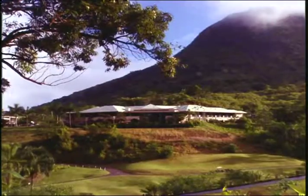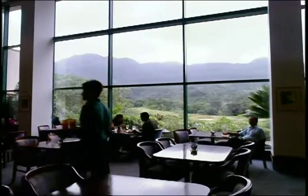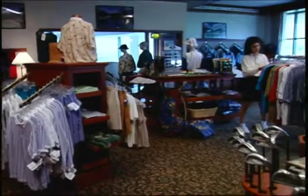After your game, enjoy east-west cuisine and the spectacular view from the dining room. Then, browse the fully stocked Pro Shop.